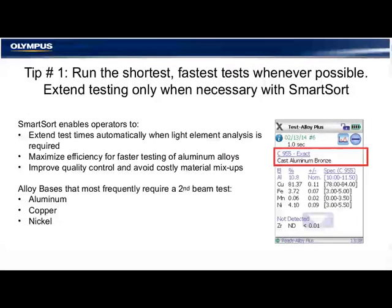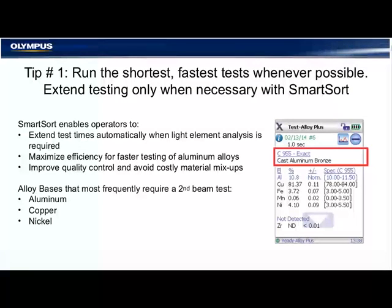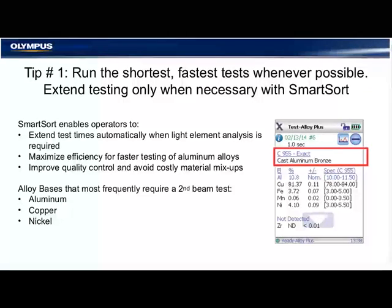Here are some tips for sorting scrap. Tip number one: run the shortest, fastest test whenever possible. Extend your testing only when necessary with SmartSort. It's really important for operators to know when to extend the testing. We have a technology called SmartSort that can automatically trigger a longer test to extend testing times for sorting difficult aluminum alloys.